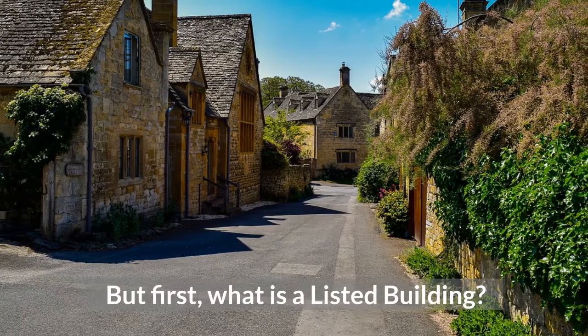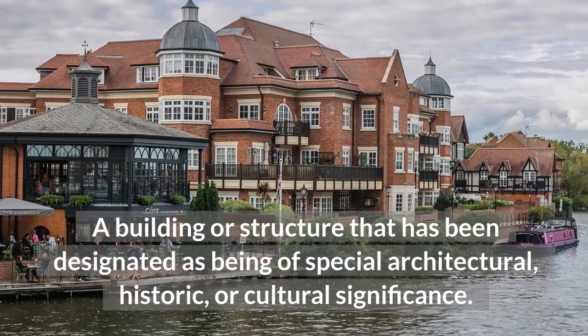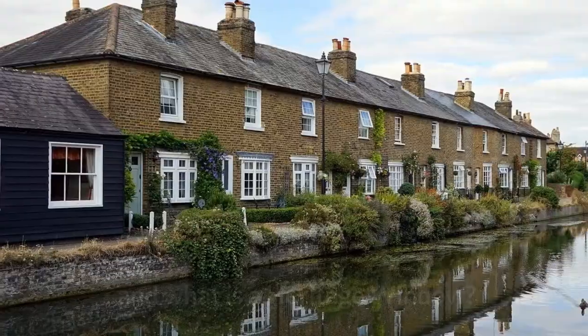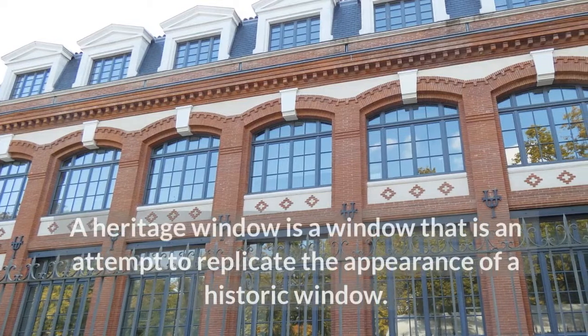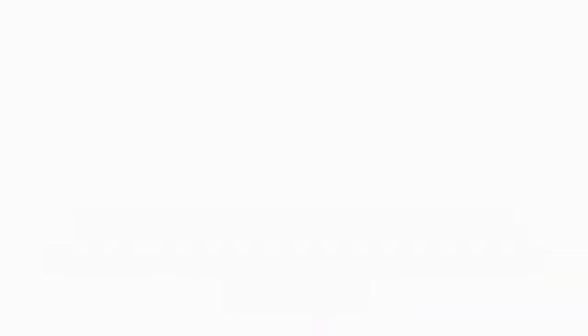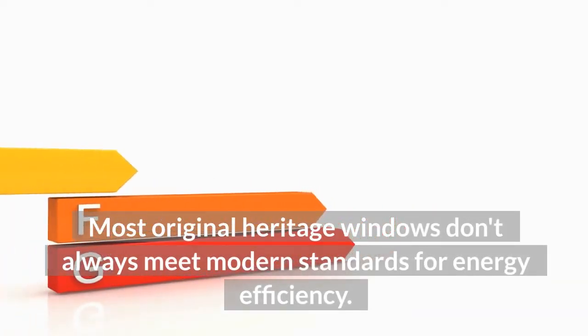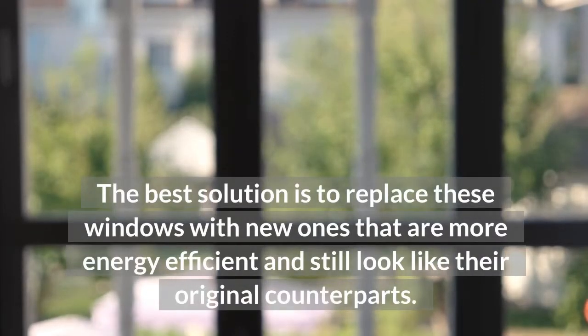But first, what is a listed building? A building or structure that has been designated as being of special architectural, historic, or cultural significance. And what is a heritage window? A heritage window is a window that attempts to replicate the appearance of a historic window. Most original heritage windows don't always meet modern standards for energy efficiency. The best solution is to replace these windows with new ones that are more energy efficient and still look like their original counterparts.